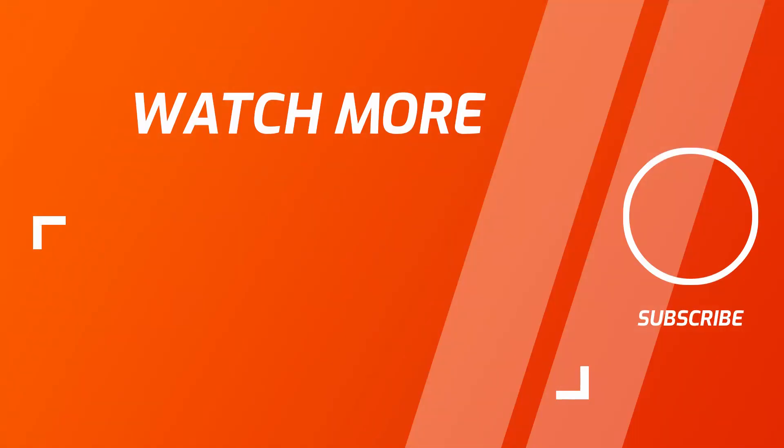That said, thank you very much for watching. Make sure to subscribe so you won't miss any future episodes. See you next week!